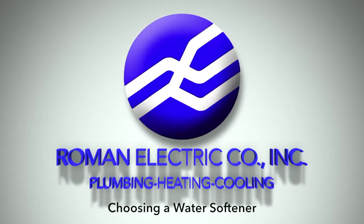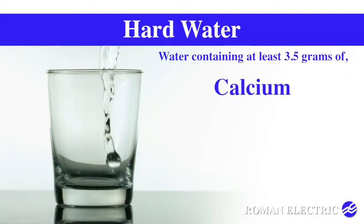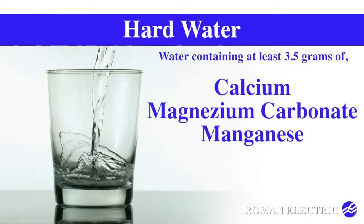Most houses have hard water. Hard water contains dissolved minerals like calcium, magnesium carbonate, and manganese.